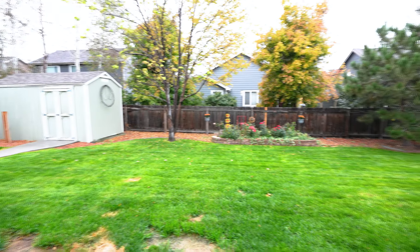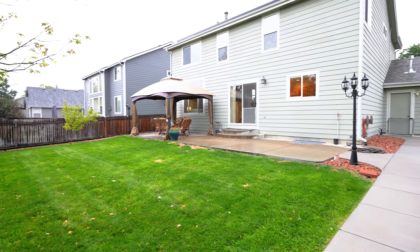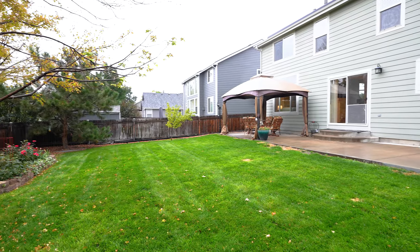A lush, landscaped backyard is its own sanctuary with a generous patio, flowering garden beds, and mature trees.